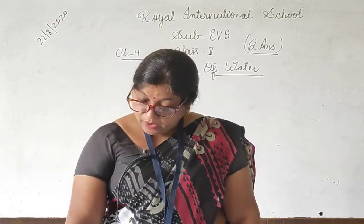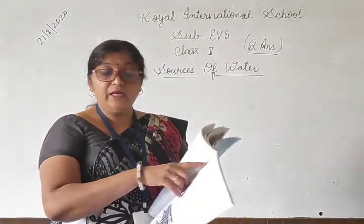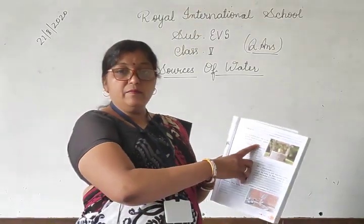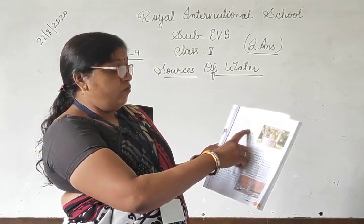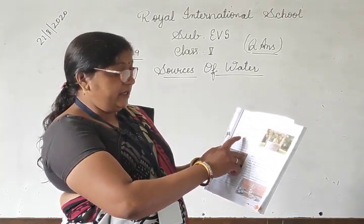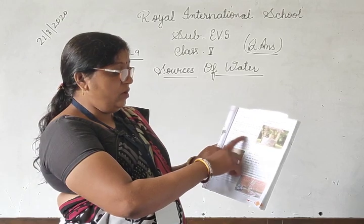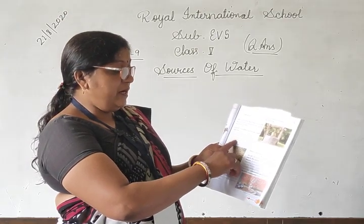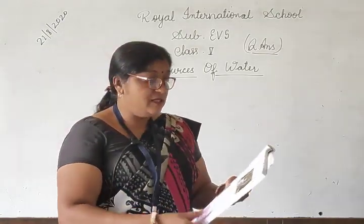Third question: How is water drawn out from a well? एक कुएं से पानी कैसे खींचा जाता है? For answer number 3, come to the page number 85. Getting underground water — come to the 3rd point: Water is taken out from the well with the help of a pulley. A bucket is tied at the end of a rope, and the rope is fitted in the groove of the wheel. As the rope is released, the bucket goes down into the well. When the bucket gets filled with water, it is taken out of the well by pulling the rope. This is the answer number 3.